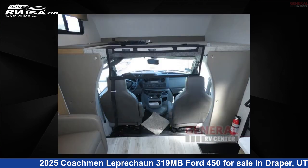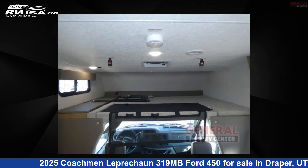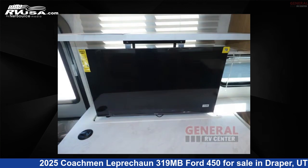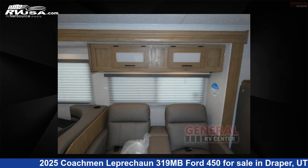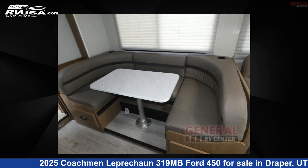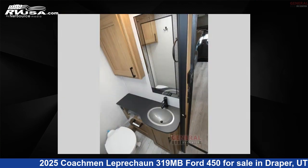This 2025 Coachman Leprechaun 319MB Ford 450 is built on a Ford 450 chassis. Remember, this is an AI-generated video of one of thousands of classified listings on RVUSA.com. If you're interested in this unit, visit the link in the video description to view more photos and the current price, or reach out to the seller.